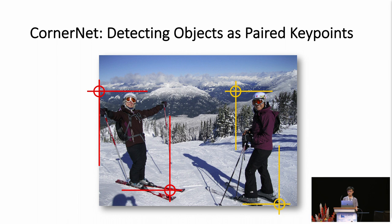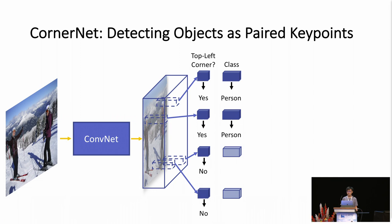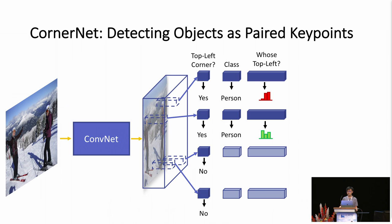CornerNet consists of a single convolutional network. At each pixel, we predict if there exists a top-left corner and, if so, its category label. We also predict if there exists a bottom-right corner, together with its category label and an embedding vector.